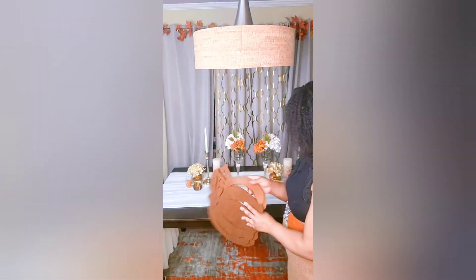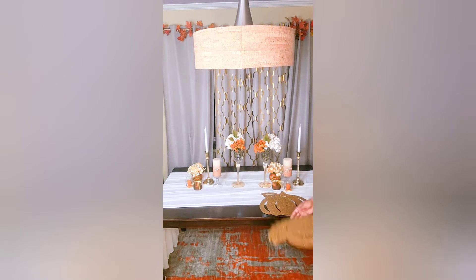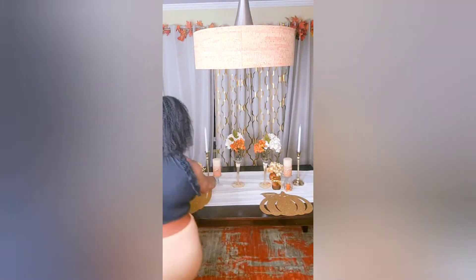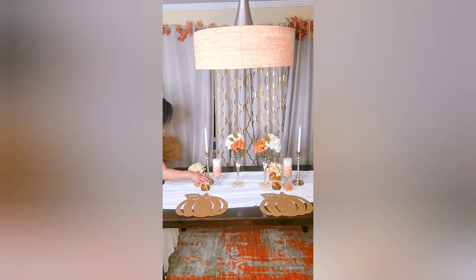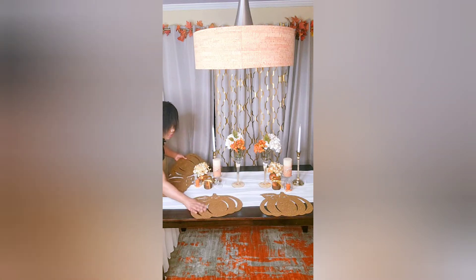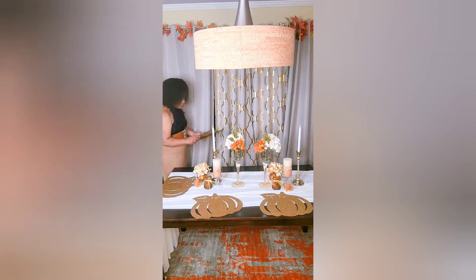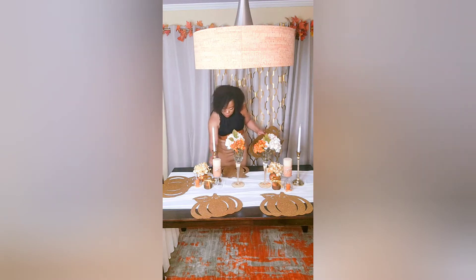The video does not do these placemats any justice. I purchased these placemats last year at my local neighborhood 99 cent store and I didn't know what I was going to do with them. I saw them, they caught my attention — they were glittery and bright and I wanted them. They were $1.39 a piece, and being able to use them with this theme made it that much more special because they gave it a glamorous, shiny, beautiful look.